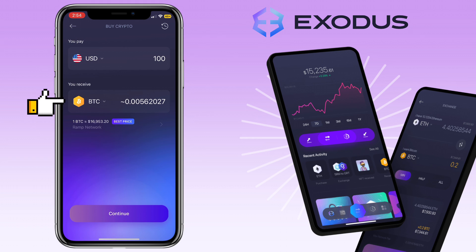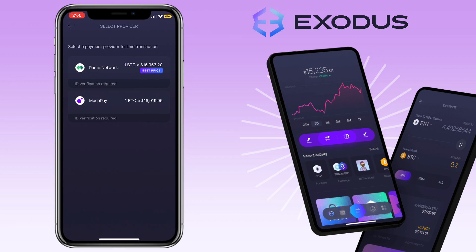Under, you select which crypto you want to receive, and underneath will be the third-party service provider and their offer rates. As of the moment, Ramp Network offers the best rate.